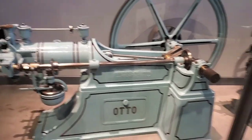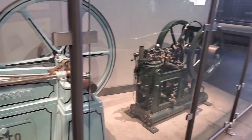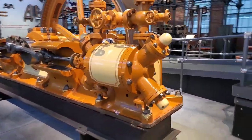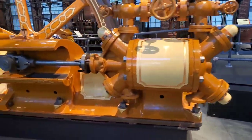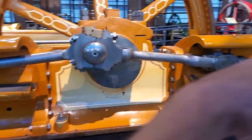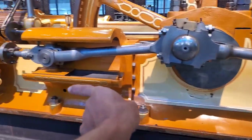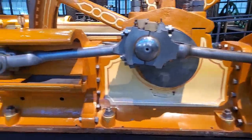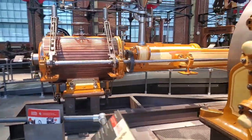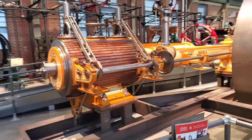First gasoline engine. And you know, this is the first refrigeration unit ever produced — the pressure vessels here were produced in the States, and the boiler and drive unit over here was made in Switzerland.